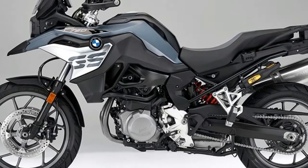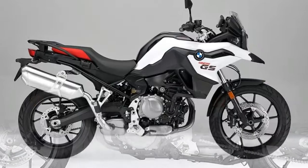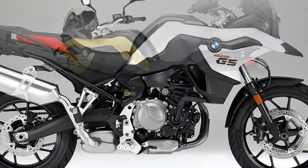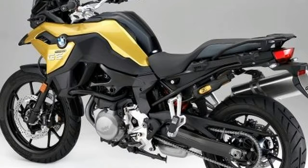Regardless of your place of birth, BMW also unveiled a pair of new mid-sized twins at EICMA: the 2018 F750GS and F850GS, now displacing 853cc.